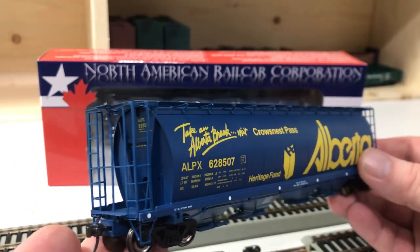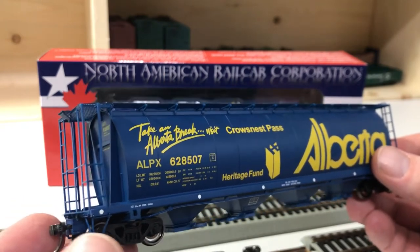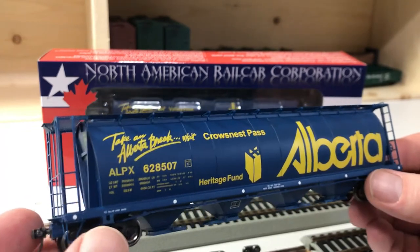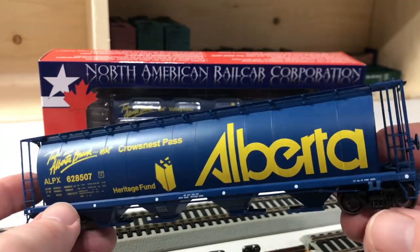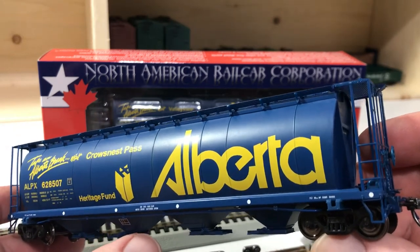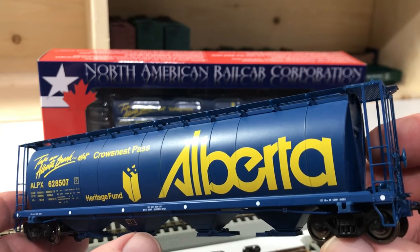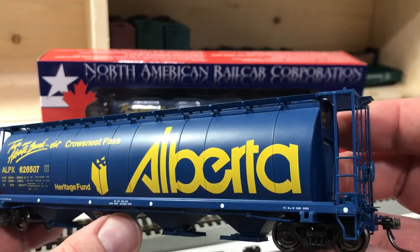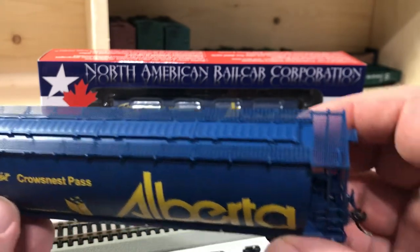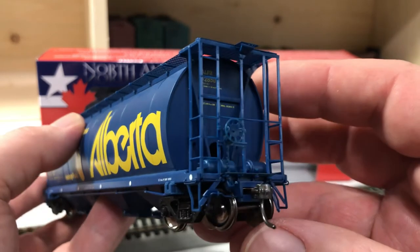The ALPX reporting specifications identify it as a CP-assigned car. They also produced cars to the CN series, which I think was ALNX — now that I've said that I'm probably wrong. But yes, just a beautifully well done car.